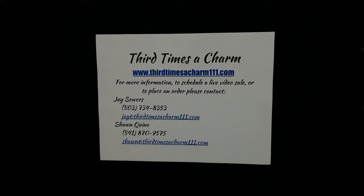Hi, welcome to 3rd Times a Charm's Wholesale Glass Video, shot straight from our showroom here in Eugene, Oregon. For more information, to schedule a live video sale, or to place an order, please visit our website at www.3rdtimesacharm111.com.